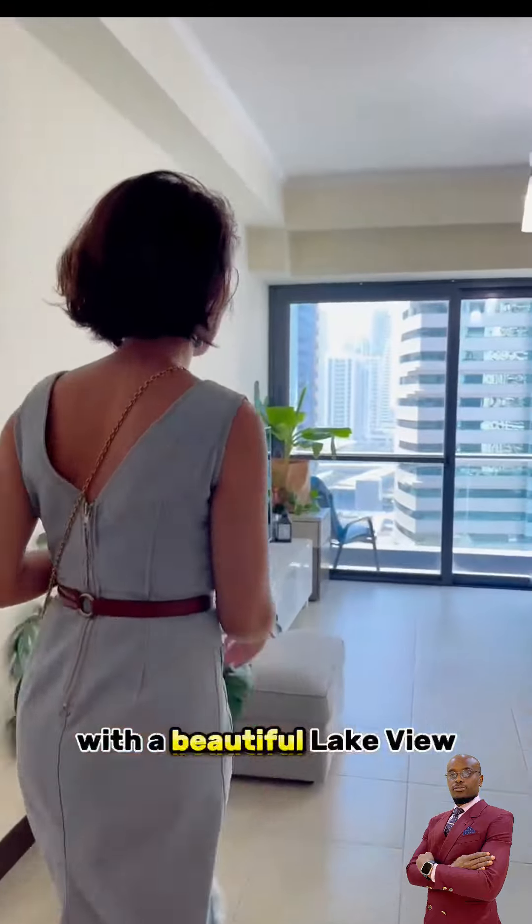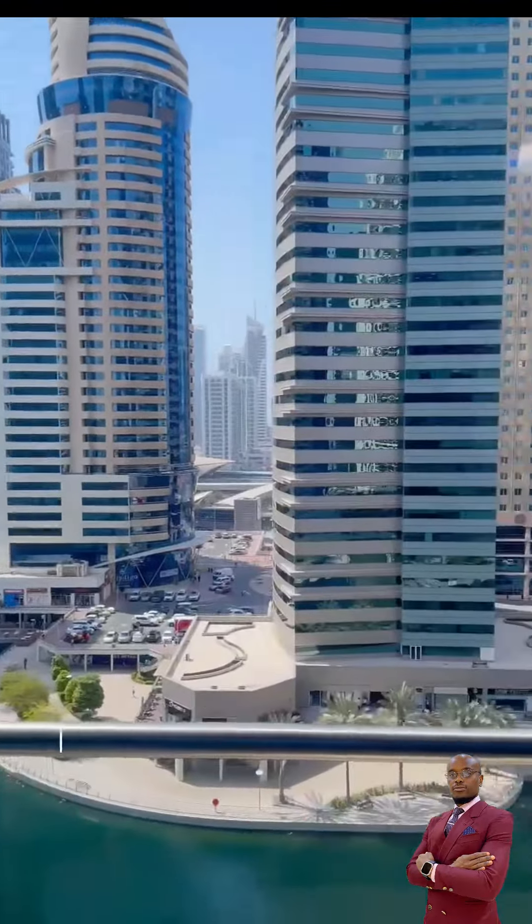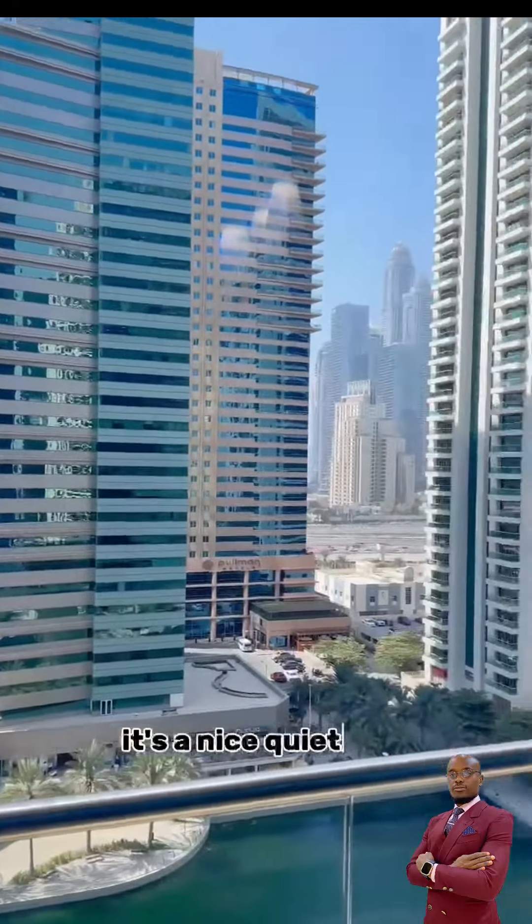There's a beautiful lake view. You're gonna have a walk. There are a lot of restaurants over there. There's already a metro station. It's a nice, quiet area.